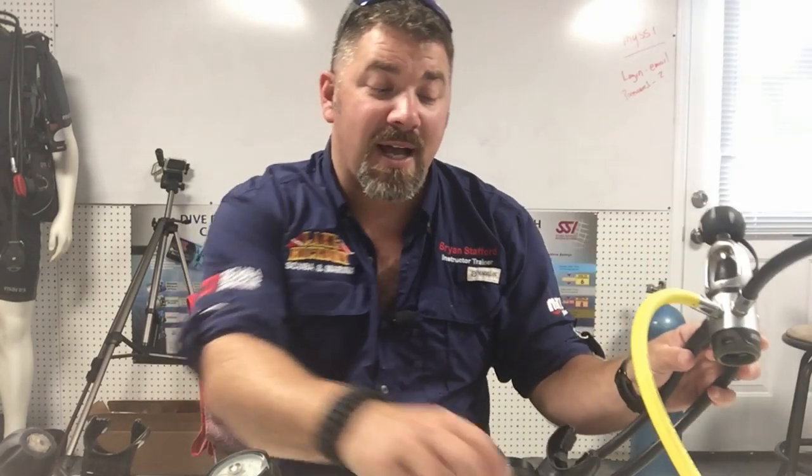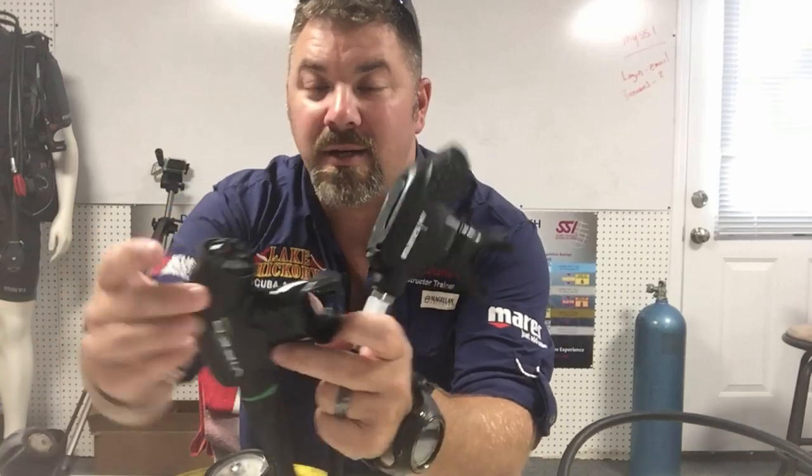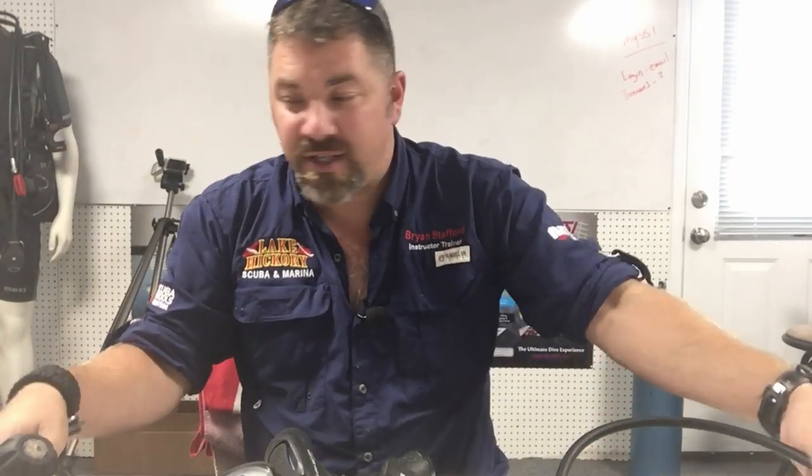So what are we looking at today? I've got a D12 from the Dacor line — basically the Dacor Viper system — and it's a complete set: first stage, both second stages, low pressure hose, and a three-gauge console. Then I've got the MR12S from the Mares line, the Mares Viper. At a quick glance you're going to say they're the same — same second stage, everything looks the same, even the first stage — they're virtually identical.